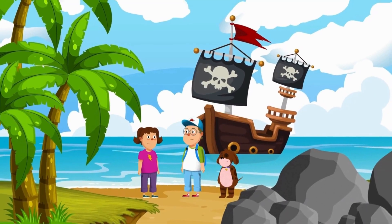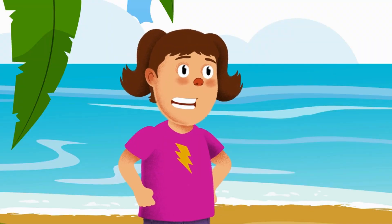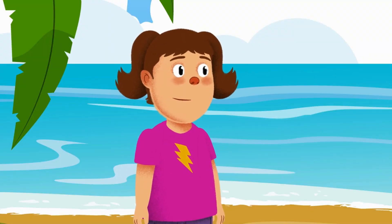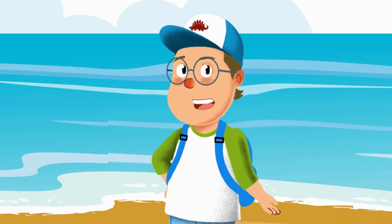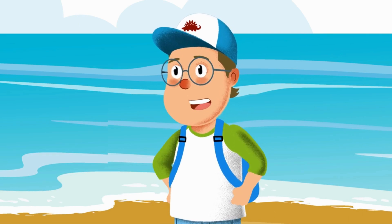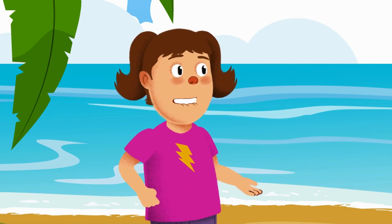Wow, we made it! The sand is so warm, and look at those tall palm trees! It's even better than I imagined! I wonder where the treasure could be hidden? Should we start by exploring around? Good idea! Let's see what we can find!